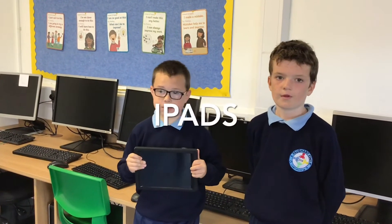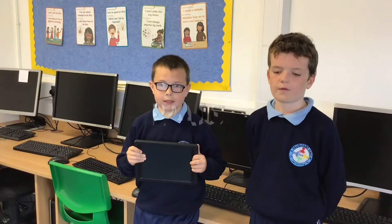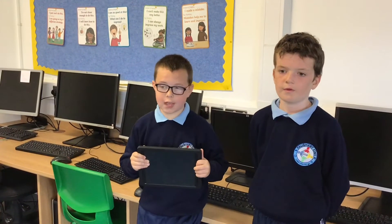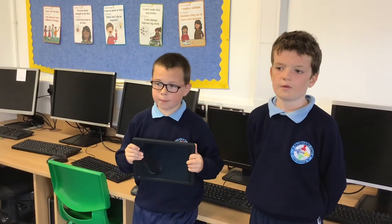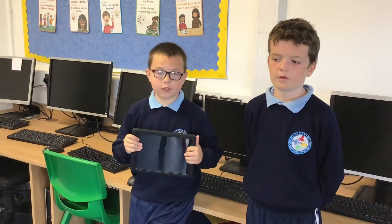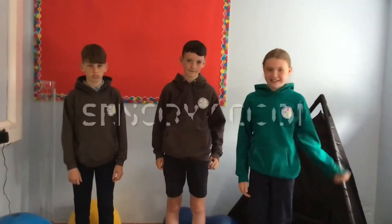We have a lot of technology in Fogart CNS, like iPads. We play games like Kahoot and Quizlet Live. We also do tests on them. My favourite thing on the iPads is Quizlet Live because it is fun and competitive.